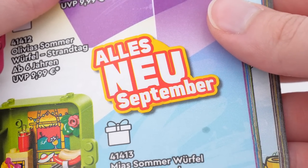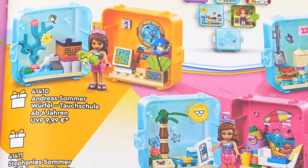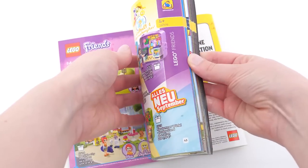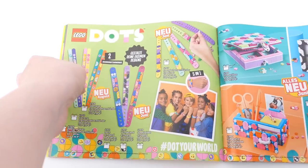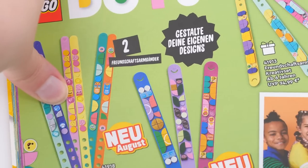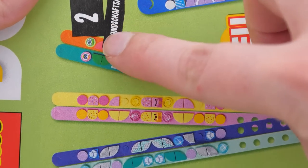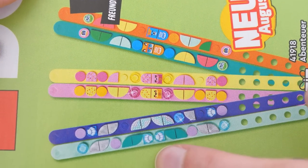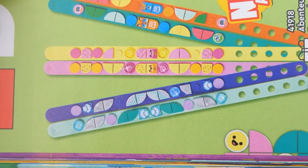In September, I guess. From what I gather, these availability signs are more like guidelines than real deadlines as to when the set will be in stores. The Dots line is getting three new sets with two thin bracelets in each. I absolutely need the mermaid one — I don't even know why, but I need it.